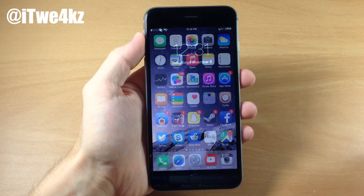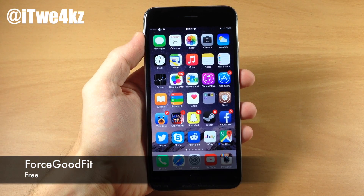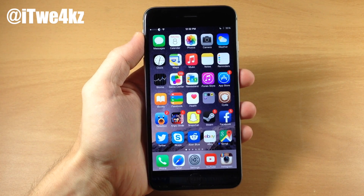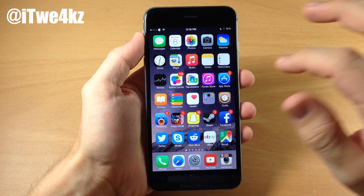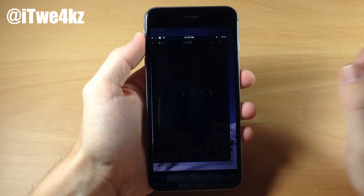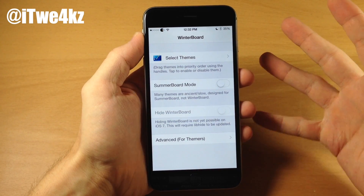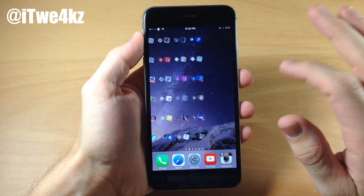Next up we have a tweak called Force Good Fit. If you have an iPhone 6 or iPhone 6 Plus, I highly recommend checking this out because it allows you to change the resolution of applications that aren't supported for the iPhone 6 and 6 Plus. One of those applications, as you can see right here, is WinterBoard. It just looks bad — really blown up — and the way you can fix this is with Force Good Fit.